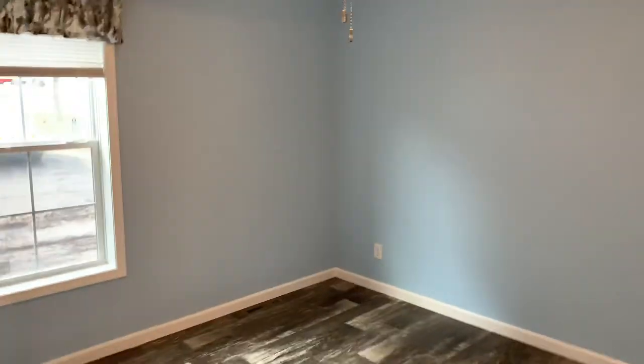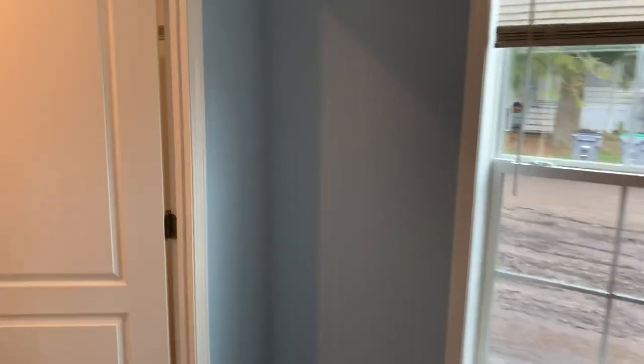Over into the master — a nice size bedroom with a walk-in closet.